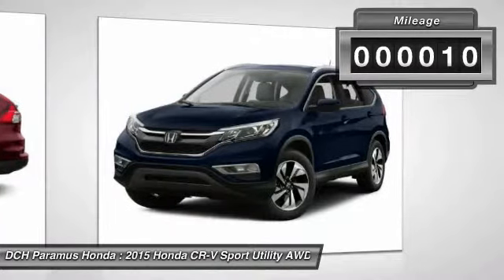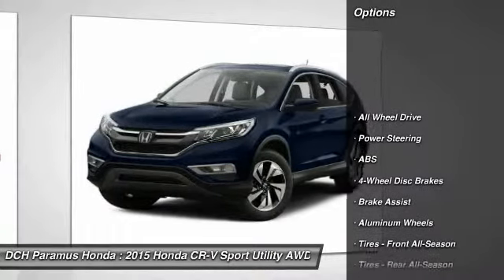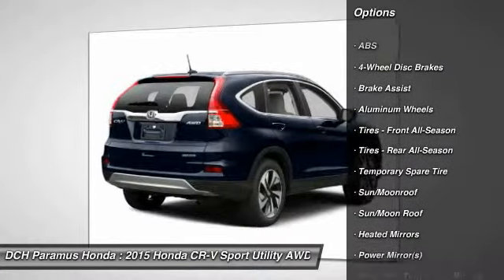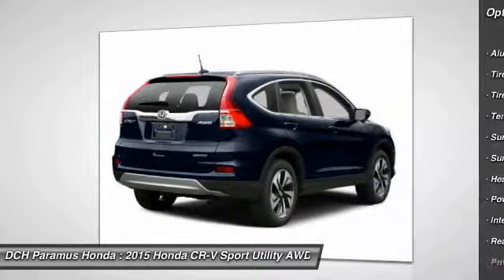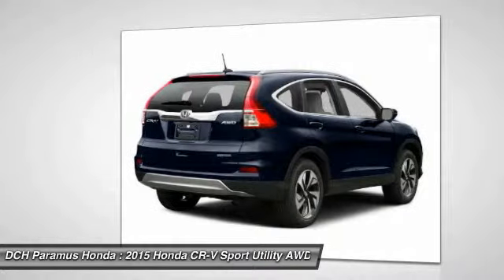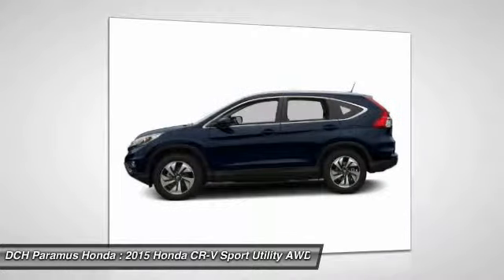This vehicle has less than 100 miles. Here are some of this vehicle's great options: power liftgate, anti-lock braking system, navigation system, steering wheel audio controls, all-wheel drive, adjustable steering wheel, power steering, cruise control, four-wheel disc brakes, and keyless entry.